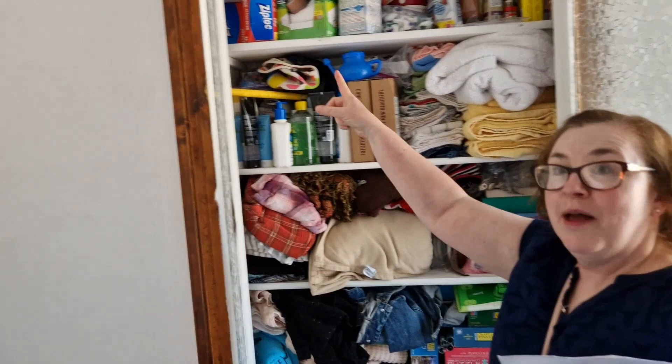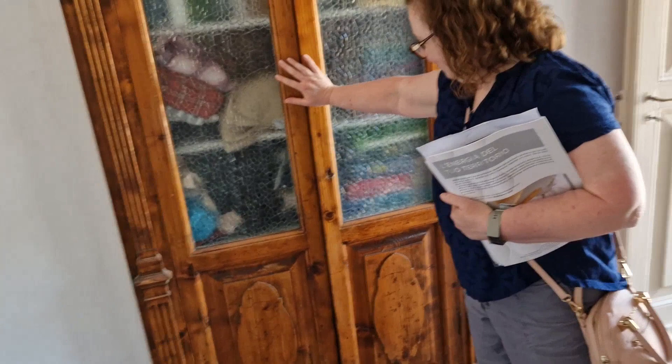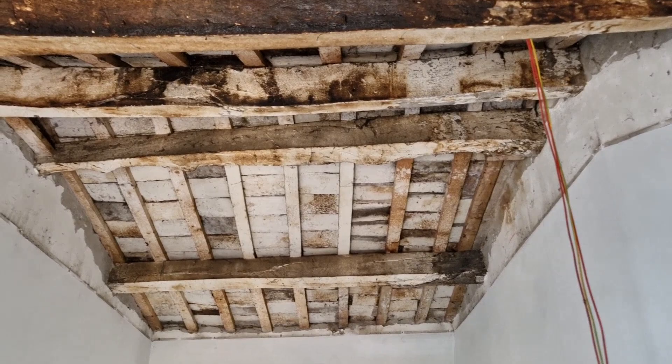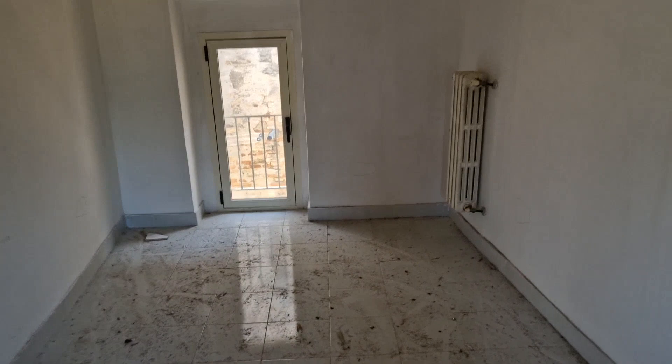We brought our winter clothes — anything we may need has been brought. This room had the drop ceiling and they have removed it, so this is what the ceiling will look like in here. They will sandblast it and you'll be able to see the terracotta and the pretty wooden beams. The floor will have the old terracotta as well. It's probably only 10 feet wide but it will be a very pretty room.